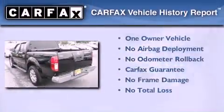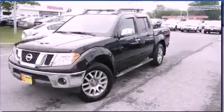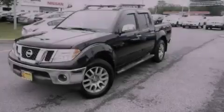This Nissan has had only one owner, and it qualifies for the Carfax Buy-Back Guarantee. Stop by today and test-drive this vehicle for yourself.